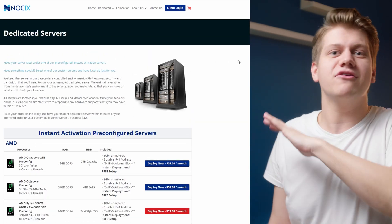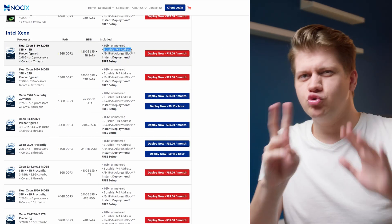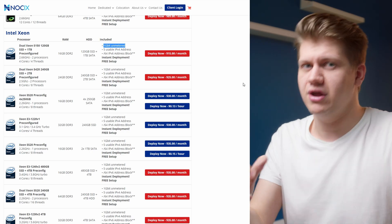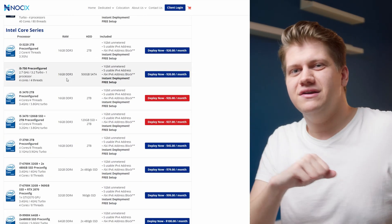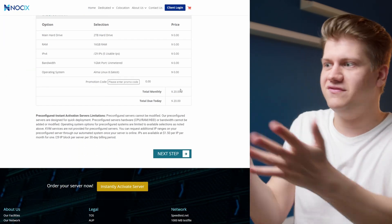They don't include only one, but five IP addresses. Nowadays you need to spend around $2 for one extra IP address, so these four extra IP addresses are worth $8. Not only that, but you will also get a one gigabit unmetered connection. They offer very ancient hardware, but if you need many IP addresses and one or two terabyte hard drives at a low price, then why not?